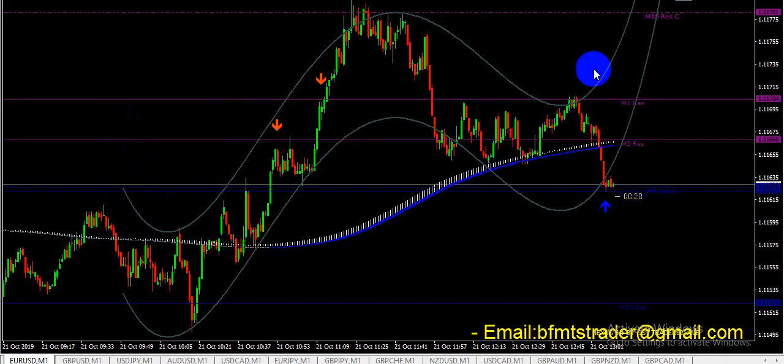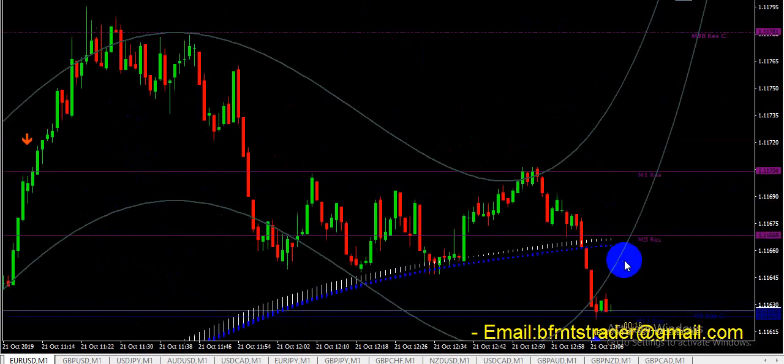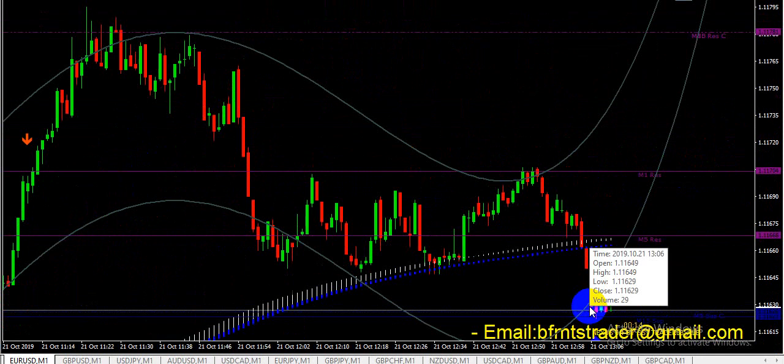You can see this indicator is working 80 to 90% of the time.